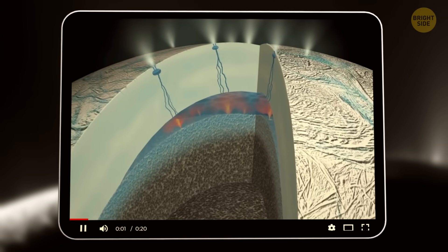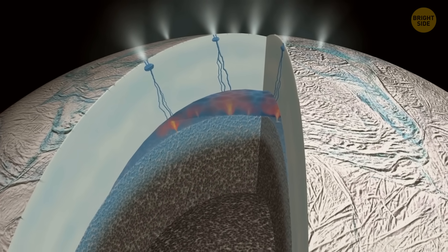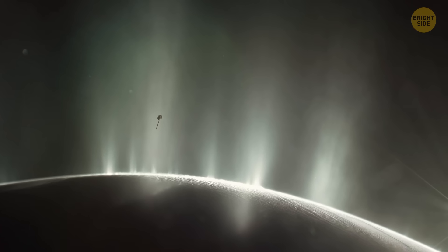When they analyzed the frozen grains from those plumes, they found almost all the elements needed for life: carbon, hydrogen, nitrogen, oxygen, and phosphorus. Only sulfur was missing.